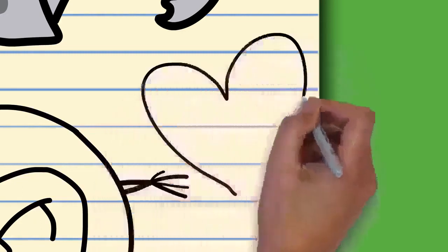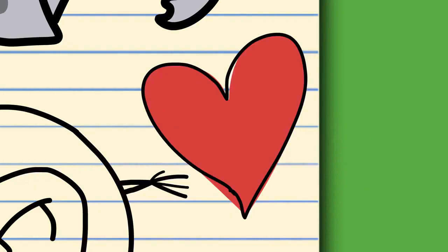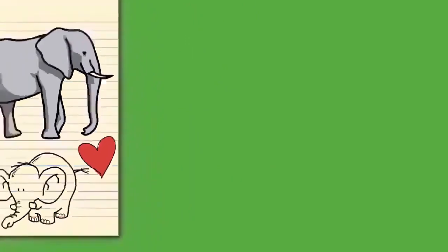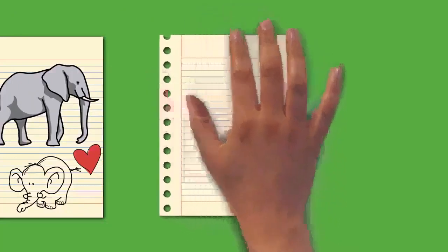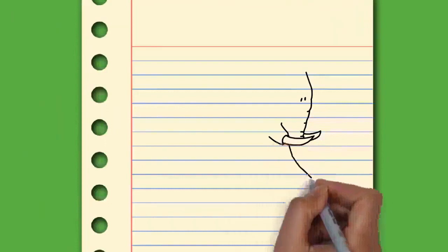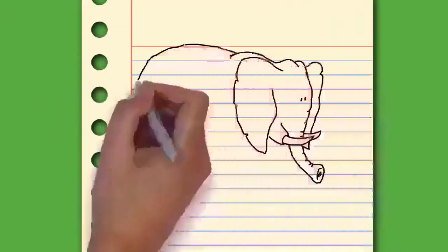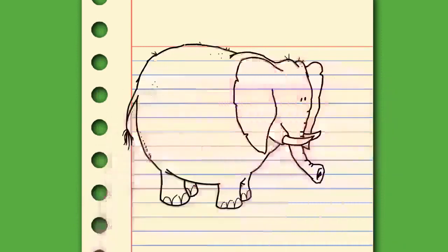Over the course of their evolution proboscideans grew in size, with longer limbs, wider feet, a more digitigrade stance, a larger head, and shorter neck. The trunk evolved and grew longer to provide reach. The number of premolars, incisors, and canines decreased while cheek teeth became more specialized. The incisors developed into tusks. Several species experienced insular dwarfism, such as the one-meter-tall dwarf elephant Palaeoloxodon falconeri.